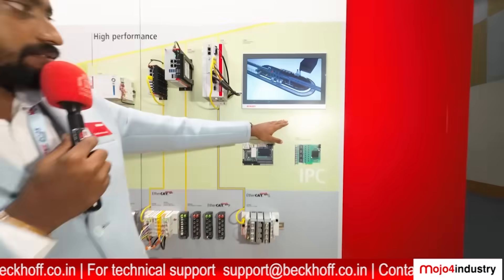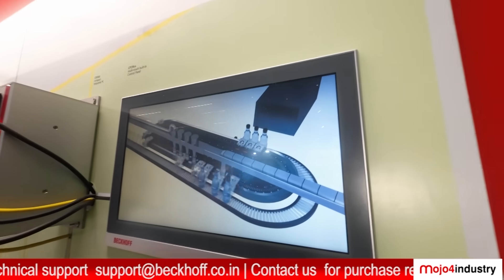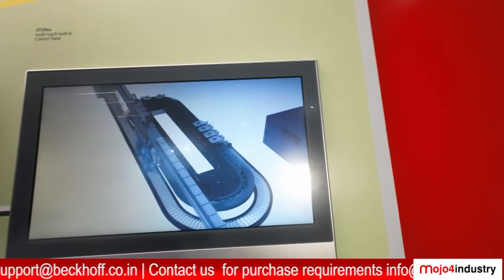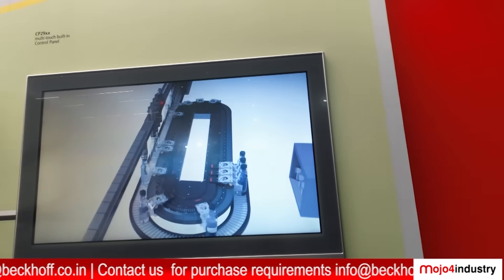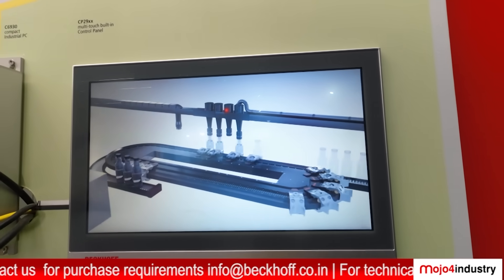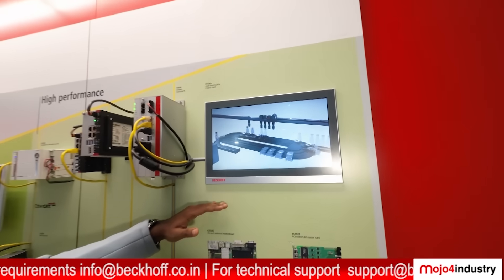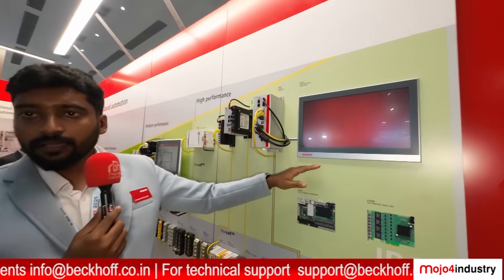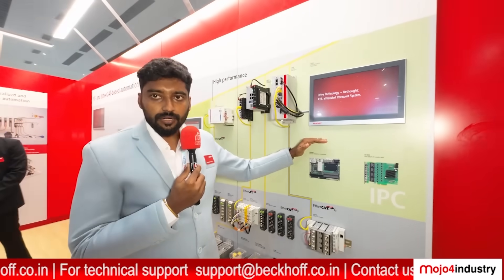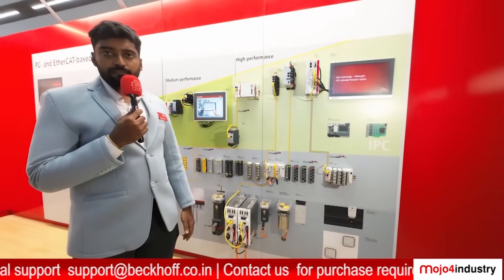These are the XTS systems — the eXtended Transport System. It is a linear-based transport system that can be reprogrammed as much as needed. It comes with a mover and a dedicated travel path. The advantage is that it increases the throughput of a plant. Normally, the slowest machine defines the entire process time, but with XTS you can eliminate that bottleneck and design the system to your requirements. These represent the high-performance category of Beckhoff.